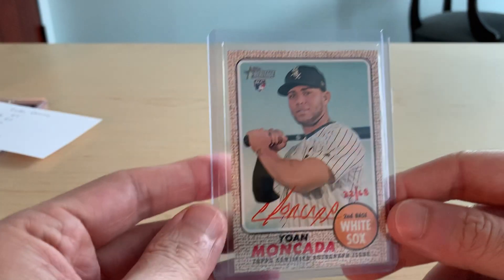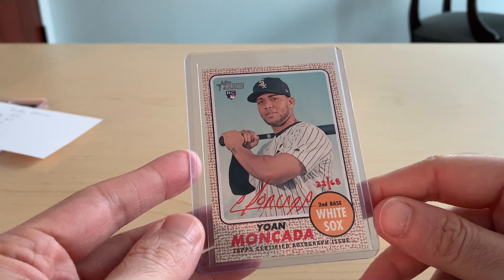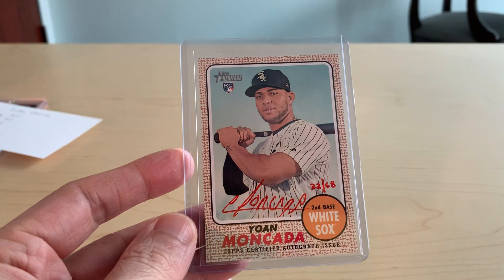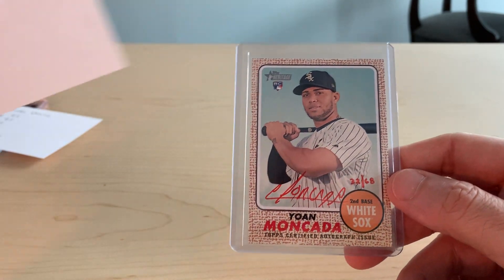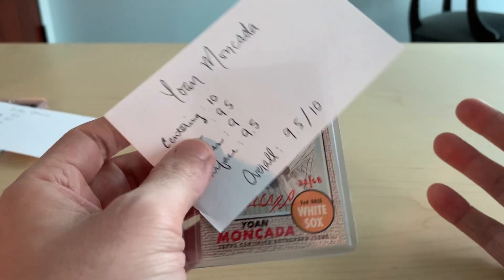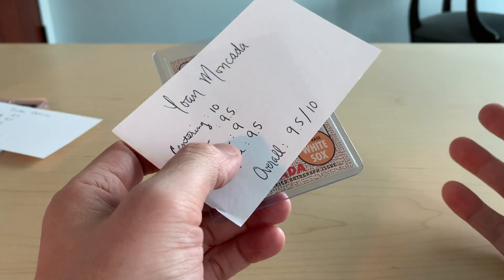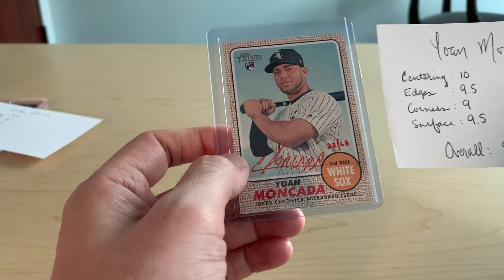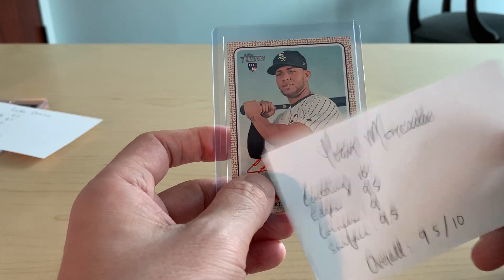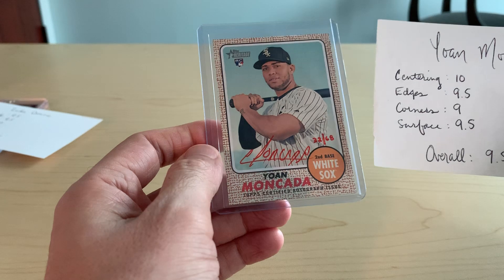Next up is a 2017 Heritage Real One Auto red ink — Yohan Mankata. Beautiful card. This one is also going to get a 9.5/10. You'll see a theme here — overall the grades are gem mint. I tried to weed out any cards I didn't think would get an overall 9.5. I put a 10 on centering, 9.5 on edges, 9 on corners, and 9.5 on surface.